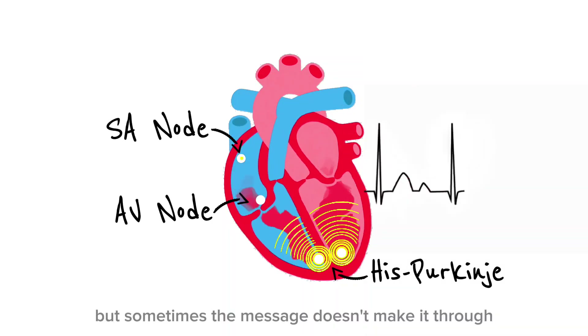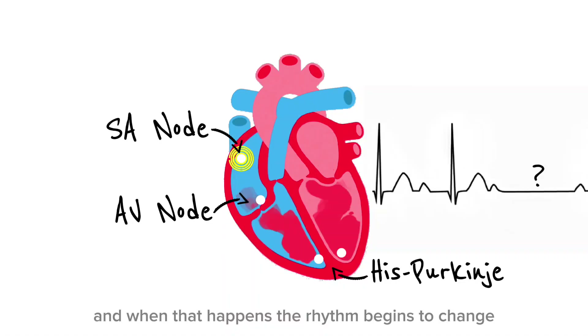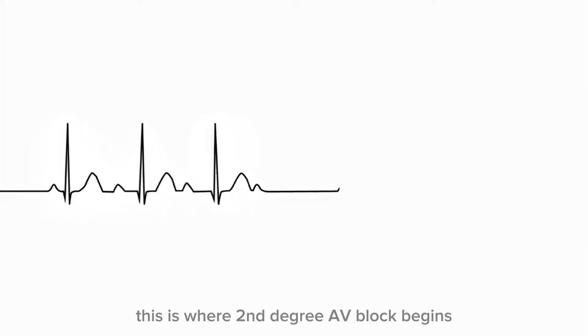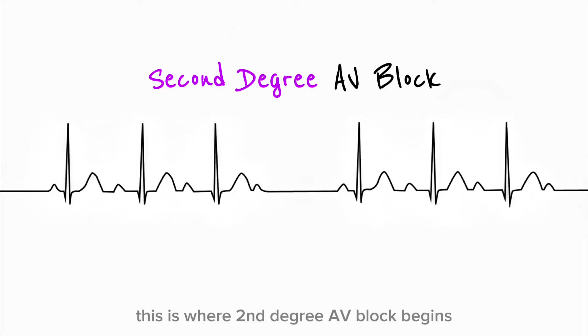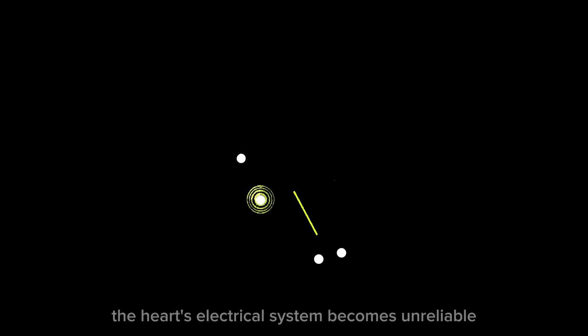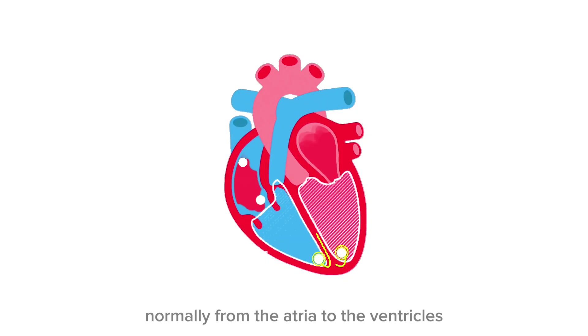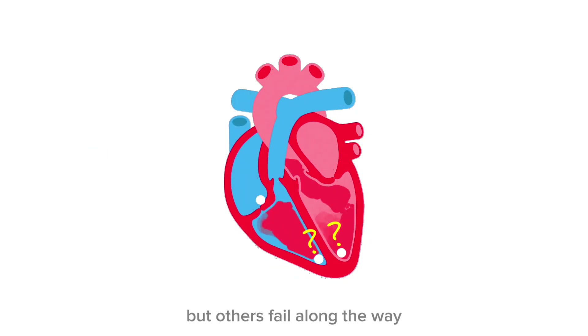But sometimes, the message doesn't make it through. And when that happens, the rhythm begins to change. This is where second-degree AV block begins. In second-degree atrioventricular block, the heart's electrical system becomes unreliable. Some impulses travel normally from the atria to the ventricles, but others fail along the way.